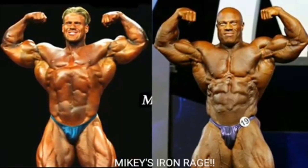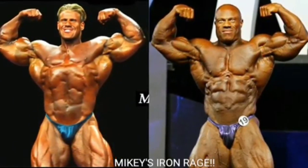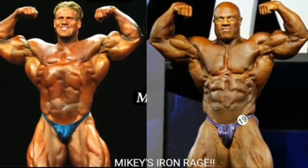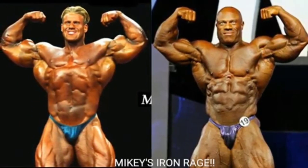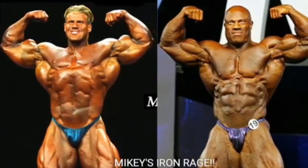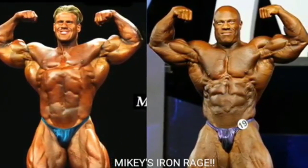Now we got the front double bicep. I'm going to go with Jay Cutler on this one. Jay Cutler's arms are bigger — Phil's arms might look a little drier, but Jay's arms are bigger and he's got a better V-taper. The silhouette just looks a lot better. If Phil Heath had a really tight midsection, he would look a lot better in this pose and a few others. Jay Cutler grabs the point.